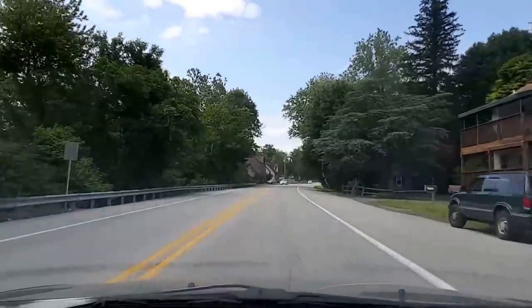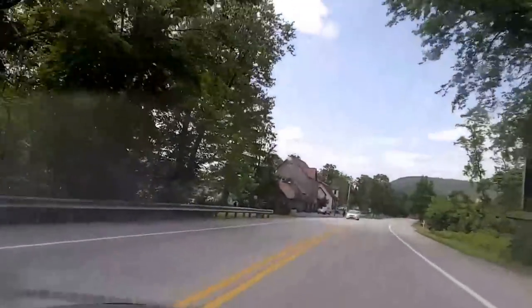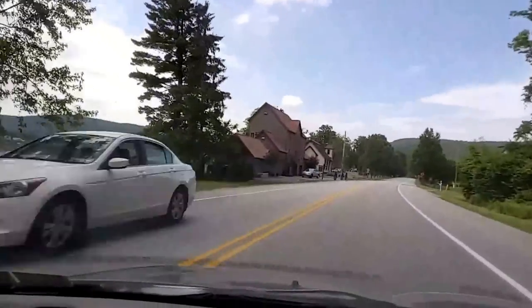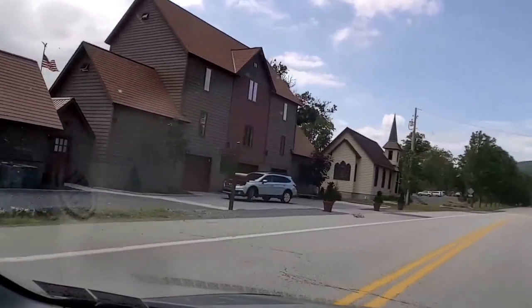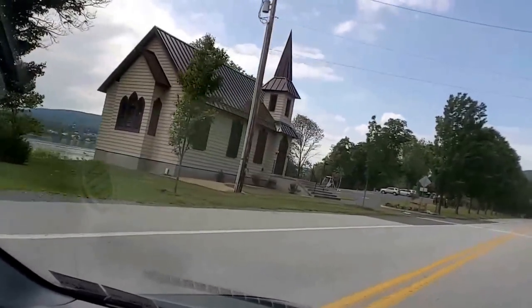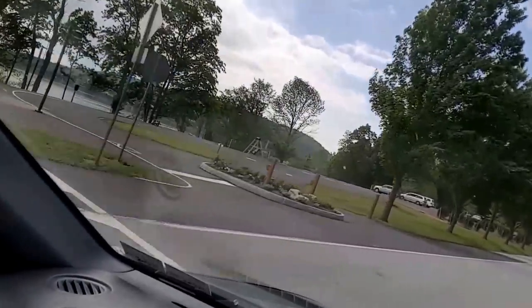I'm taking you to this little area called Fort Hunter Mansion. I'm going to turn in and get out so I can show you at a glance. Pull in here.